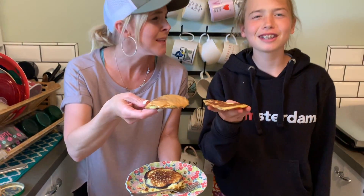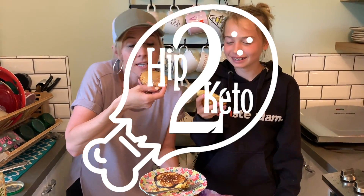Keto pancakes! I love keto pancakes, and so does my daughter. We love eating keto because you still get to eat pancakes!